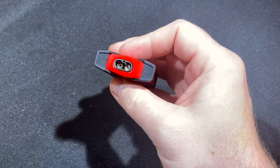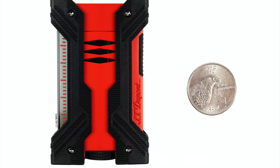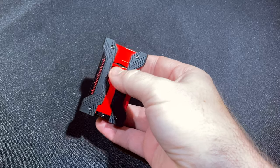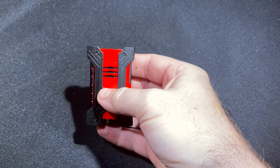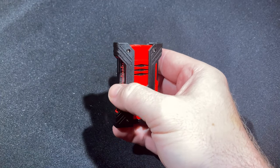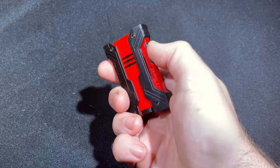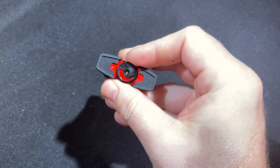This is a dual flame lighter — as you can see, two jet torches. It's a pocket lighter just under three inches tall and about two inches wide and less than an inch thick, so very pocket friendly and travel humidor friendly. It also features a big visible fuel tank, side squeeze ignition, and a flame adjustment wheel on the bottom.